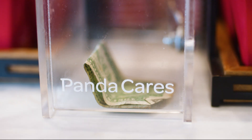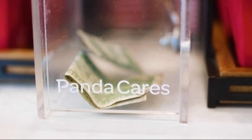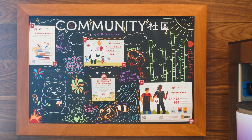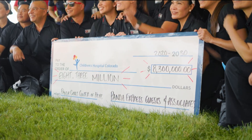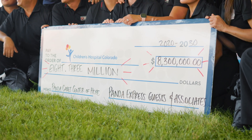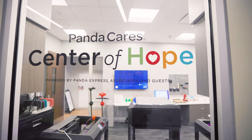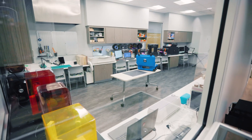Would you like to donate to Children's Hospital Colorado? Have you ever wondered where do these donations go? What do they become? When you add up all the generosity, it becomes something incredible. It turns into this — the Panda Cares Center of Hope Makerspace at Children's Hospital Colorado.